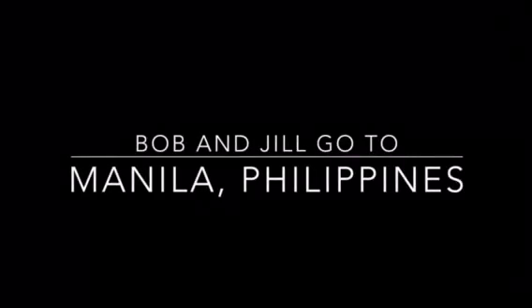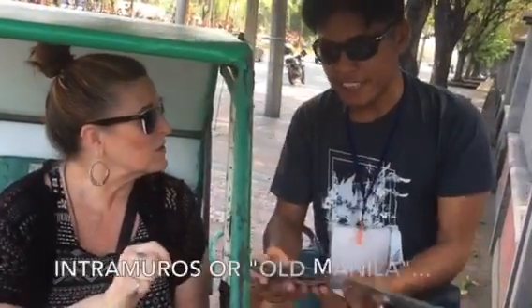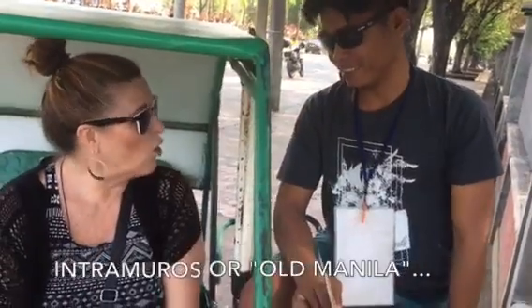Welcome to Old Manila in the Philippines, in Intramuros. We're getting ready to do a tour inside the walled city. The inside of the walled city is called the Historical Places, and Intramuros is Old Manila.